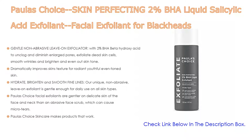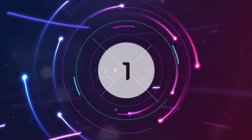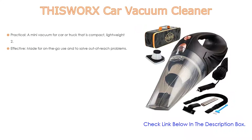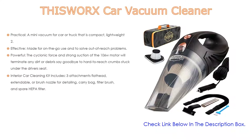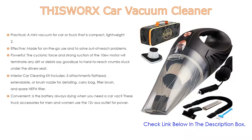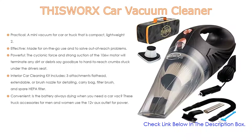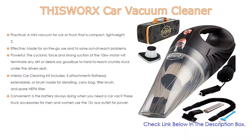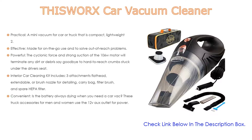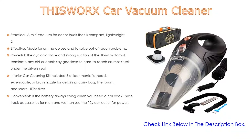Number one: the ThisWorx Car Vacuum Cleaner is the most popular product on our list. It is practical — a mini vacuum for car or truck that is compact, lightweight at 2.4 pounds, and easy to use. The large dust bin capacity is ready for ash, dust, or drive-through food spills. It features a fully loaded interior car detailing kit in an ergonomic design, made for on-the-go use to solve out-of-reach problems — a very sandy day at the beach or a coat of dog hair.